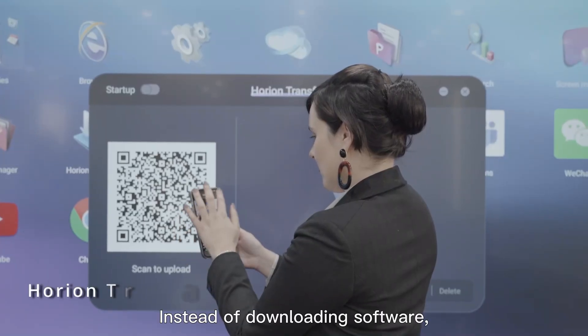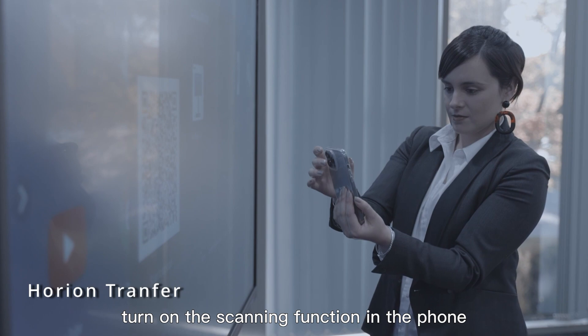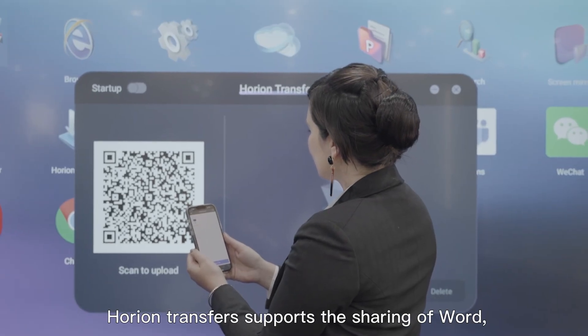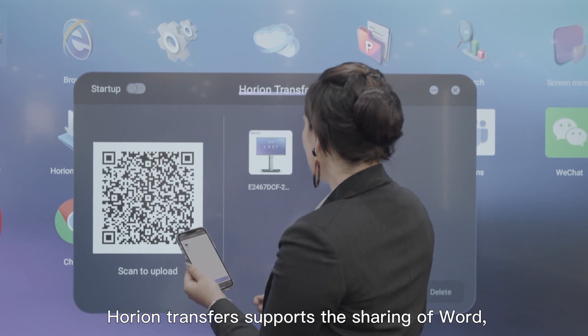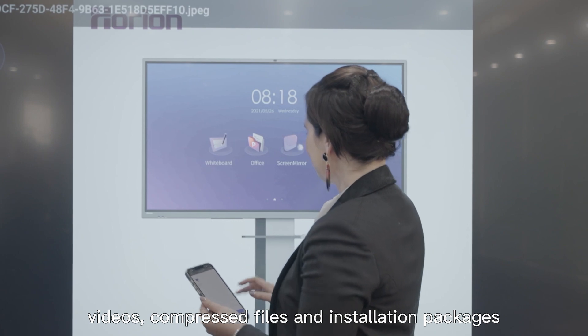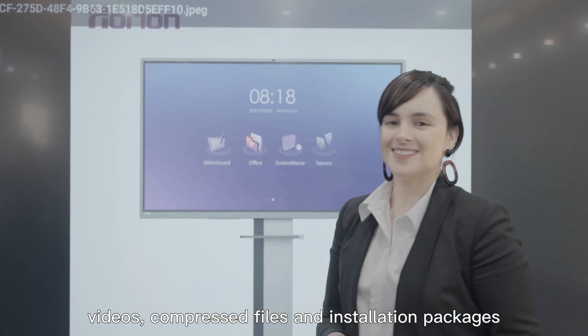Instead of downloading software, turn on the scanning function in the phone and select the files you want to upload. Horian Transfer supports the sharing of Word documents, PowerPoints, PDFs, pictures, videos, compressed files, and installation packages.